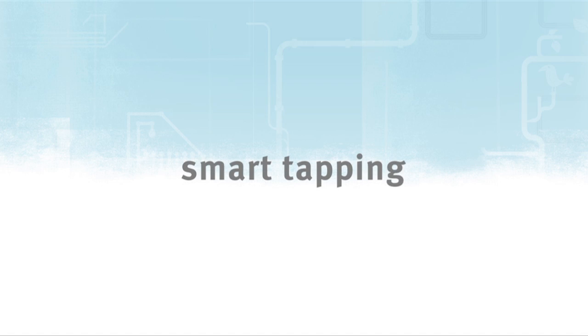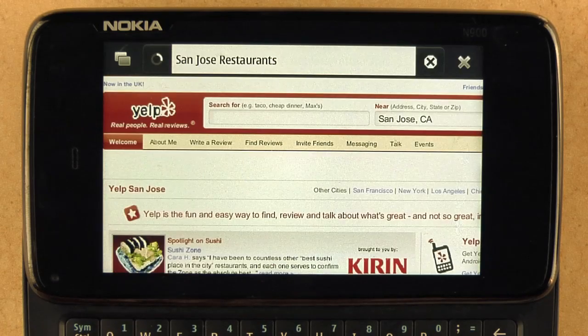We've made links and fields more tappable, so for instance if you're in a series of links and you want to tap a link, we use our awesome bar technology to help you tap on the link that you're most likely trying to tap on.